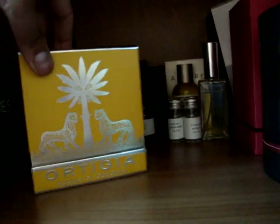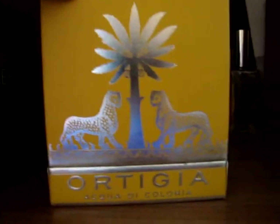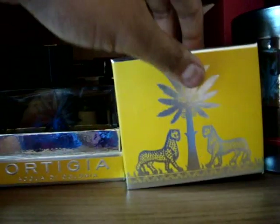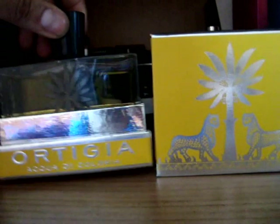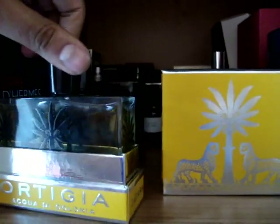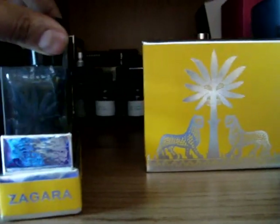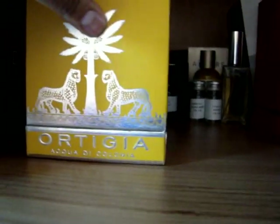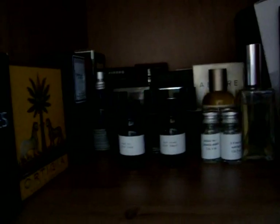Next up we have a brand called Ortizia, an Italian brand, a little bit unknown actually — I only discovered them recently. I do like to keep the boxes off the fragrances; I just like the presentation as a whole package. This is Zagara — great bottle. It's an orange blossom neroli scent with a sort of resinous musky woody base. Very interesting house. They also do a fragrance called Ambranera, which is black amber, and a sandalwood fragrance, which are very very good.